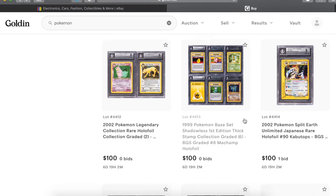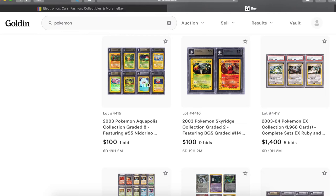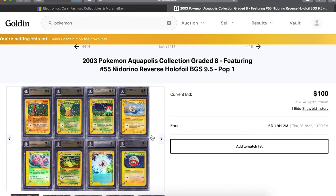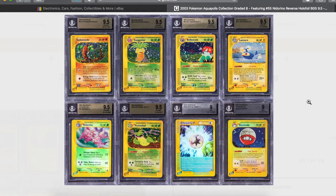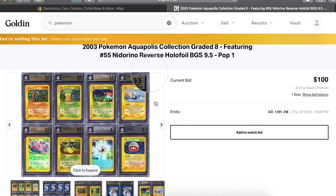Goldin can be very similar to eBay in that a lot of the bids come at the very end. Look at all this Aquapolis — big old Aquapolis lot, so many 9.5s and the majority of these are the highest, like Pop 2 highest grade none higher. The Knitterino I think is Pop 1 or something — they all have low population and are the highest in their class. Best in show. Everything's still cheap.